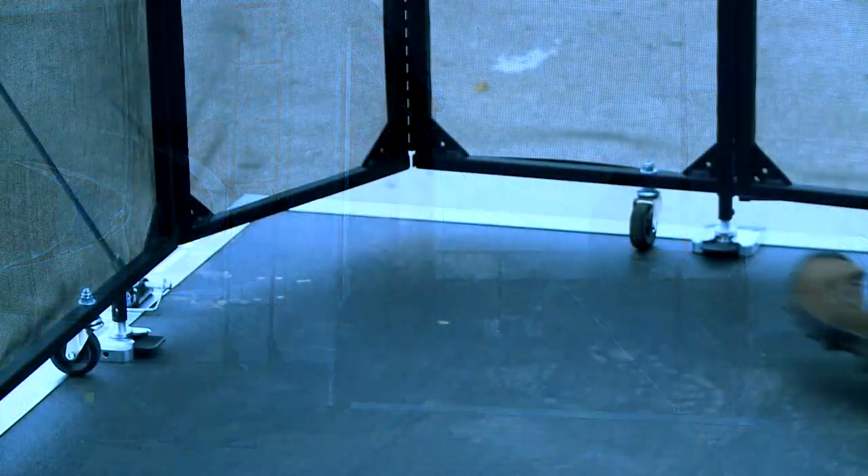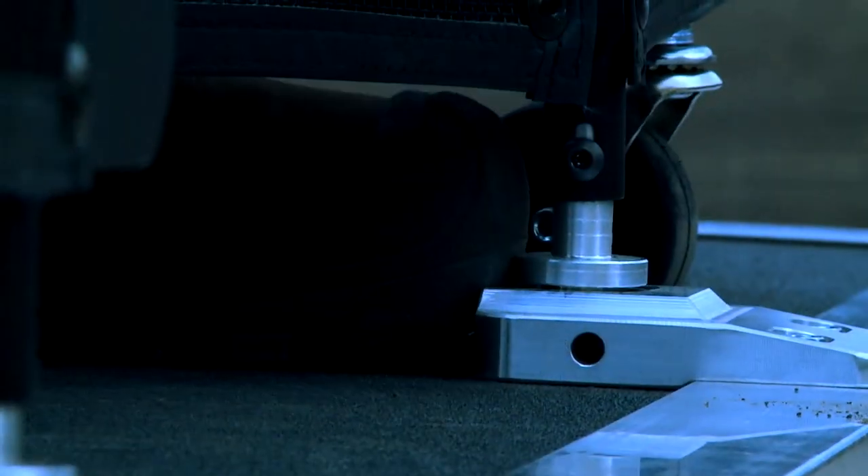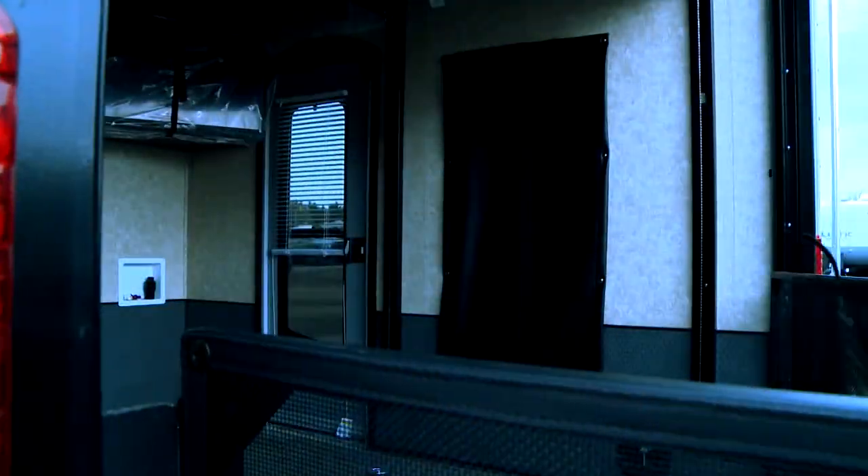Unlock the Party Deck just as quickly and easily by stepping on the patent-pending foot pedal system to release the patio rails, and then fold the frame in to stow inside the garage during transport.